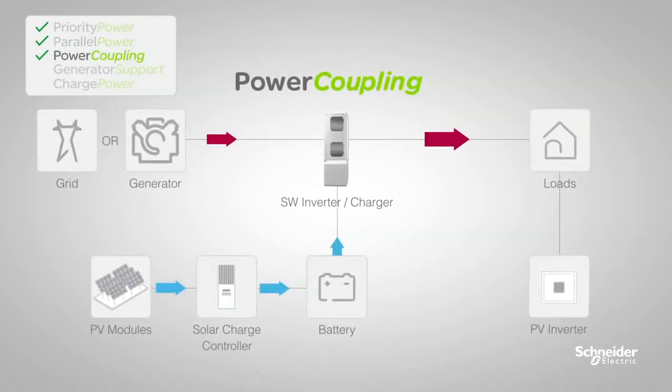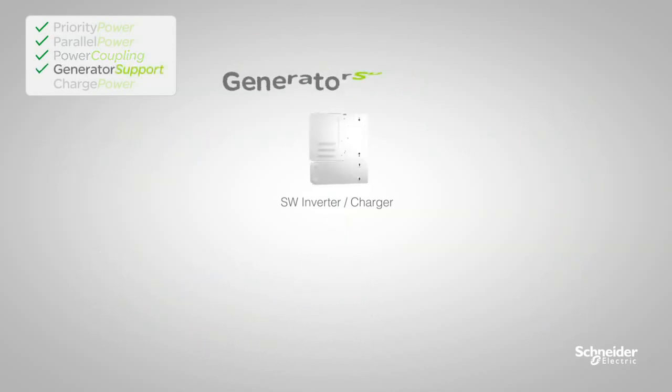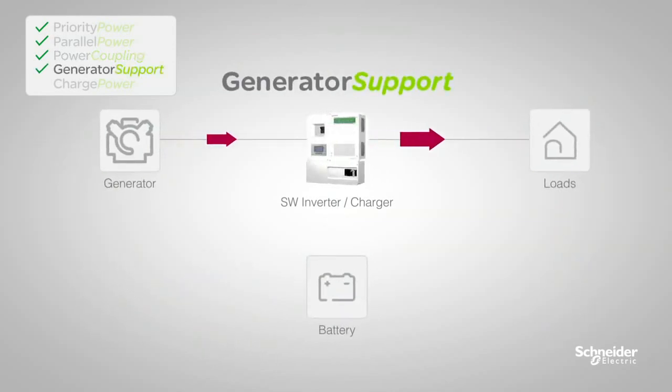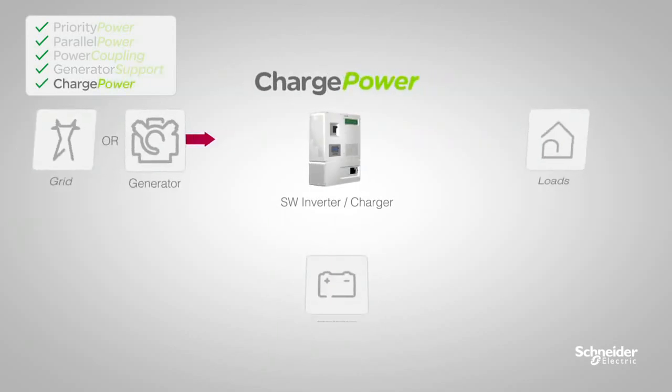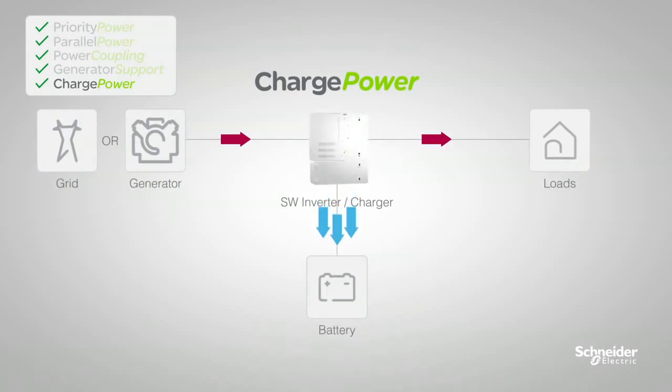Power coupling supports DC and AC coupled systems. Generator support allows the SW to work with your generator to supplement its power capacity. And charge power enables fast, efficient charging of your batteries.